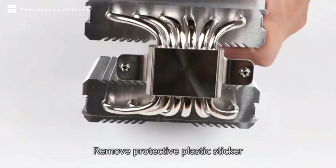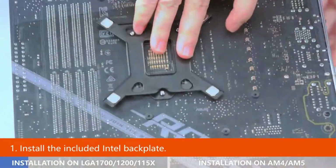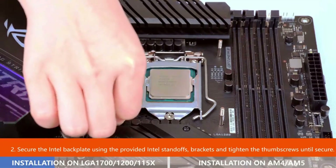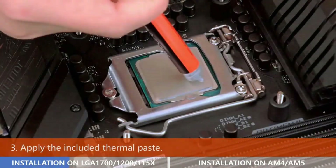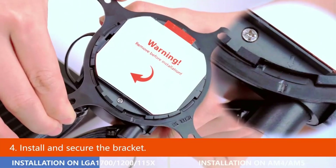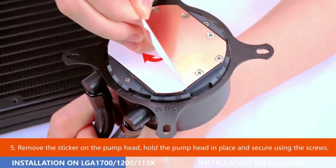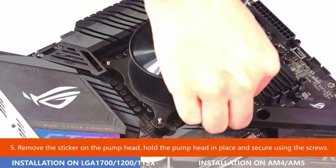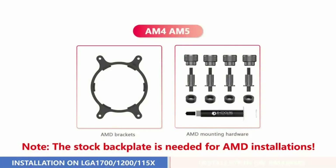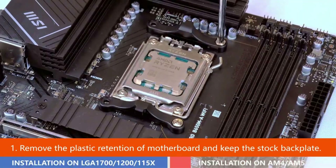Number 5: ID Cooling Frostflow X240. If you're looking for a budget-friendly AIO cooler, the ID Cooling Frostflow X240 is worth checking out. At just under $60, it is one of the cheapest 240mm AIO coolers on the market. While 240mm coolers typically lag behind even moderately priced air coolers, they offer unique features worth considering — many prefer the aesthetics of AIO coolers over bulky air coolers, and for anyone building a mini-gaming PC with height restrictions, a smaller AIO cooler might be the only option.